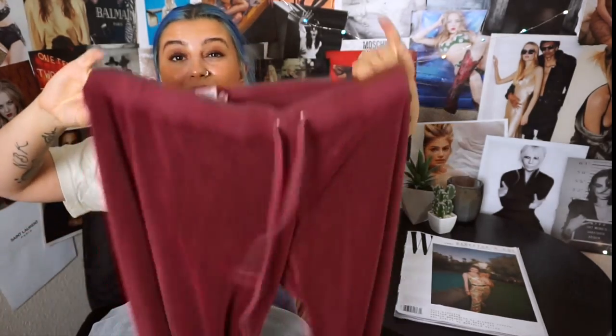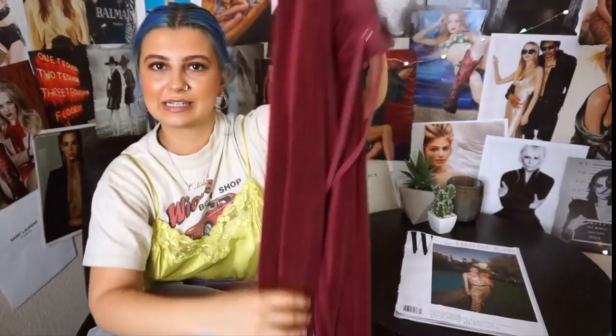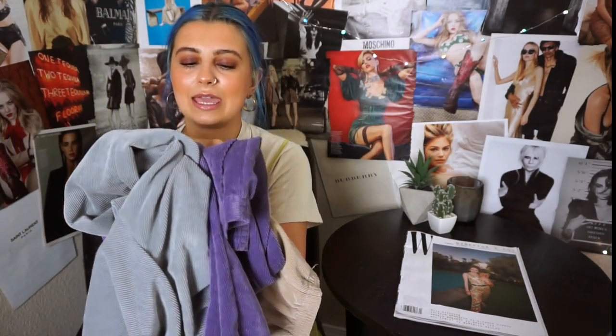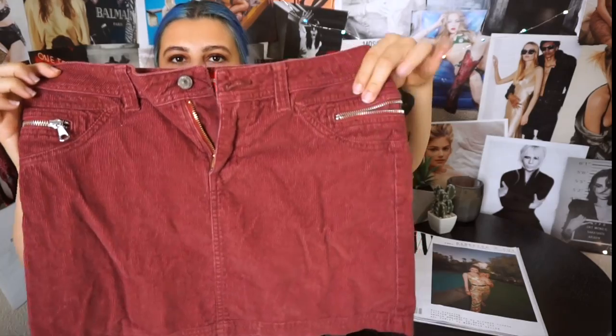I found some Juicy sweats — I always find some type of Juicy. This one kind of sucks because it doesn't have anything on it, but I always talk about how you can find bottoms with some type of logo and the top can be plain. I found three of the same corduroy pants in different colors: tan, purple, and gray. The last little bottom I got is this corduroy skirt — it's Union Bay Clothing and I just loved the little zippers on it.